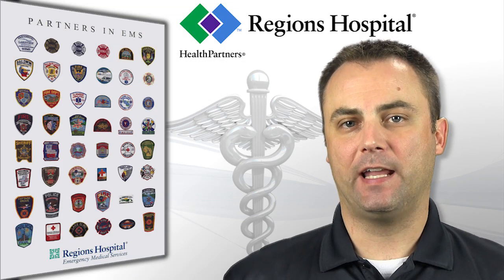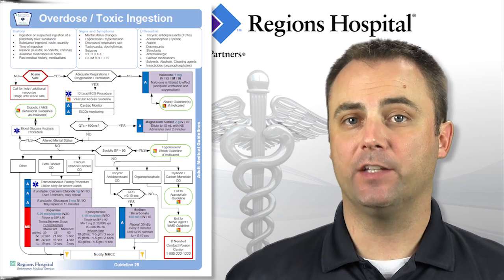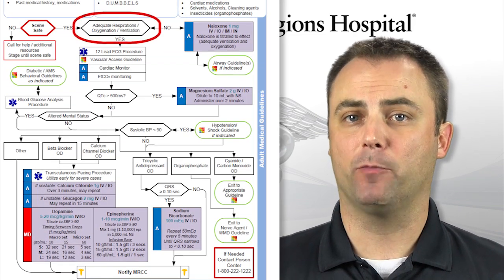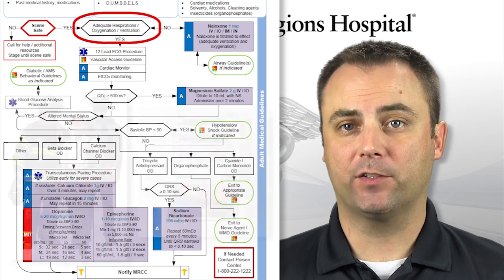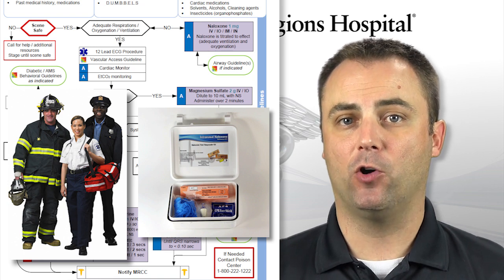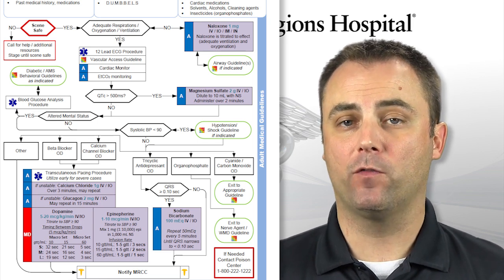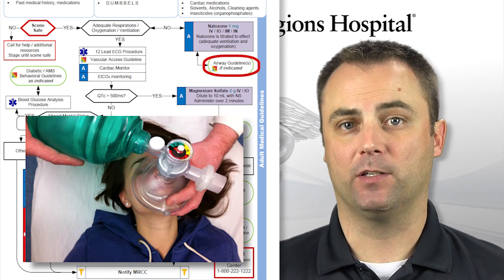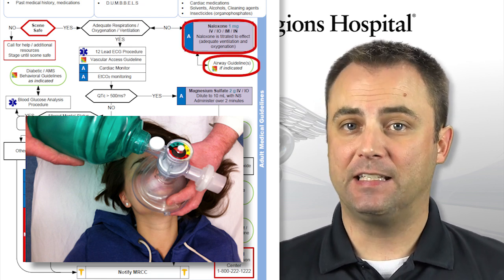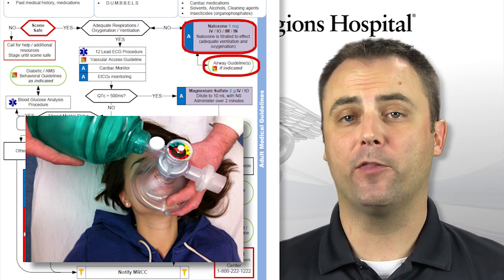Let's look at Guideline 28, the adult overdose and toxic ingestion guideline. The pediatric version, Guideline 51, is very similar. The most important intervention would be to assess and manage your patient's airway. With the approval of naloxone for use by first responders, there has been a lot of recent media exposure to heroin and other opiate overdoses. It is important to remember that the first treatment for an opiate overdose is to ventilate the patient. Naloxone should be given and titrated to an adequate respiratory drive.